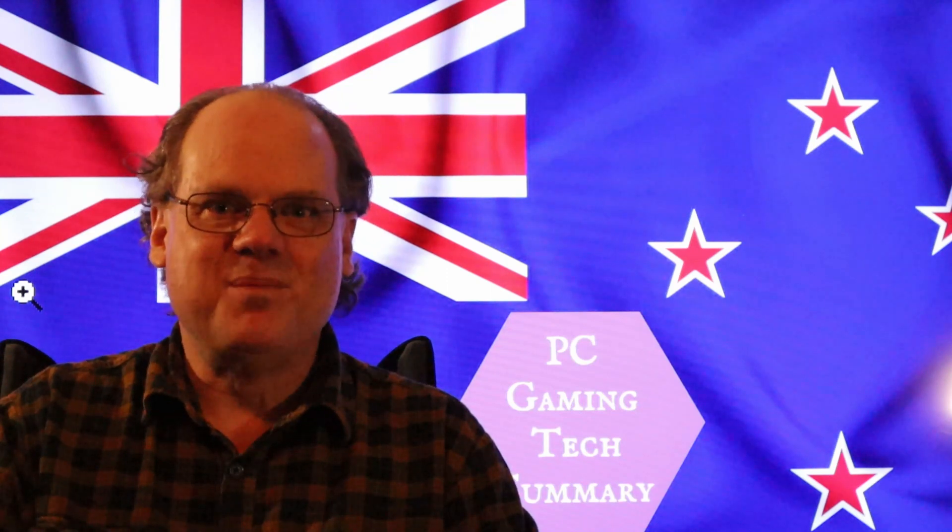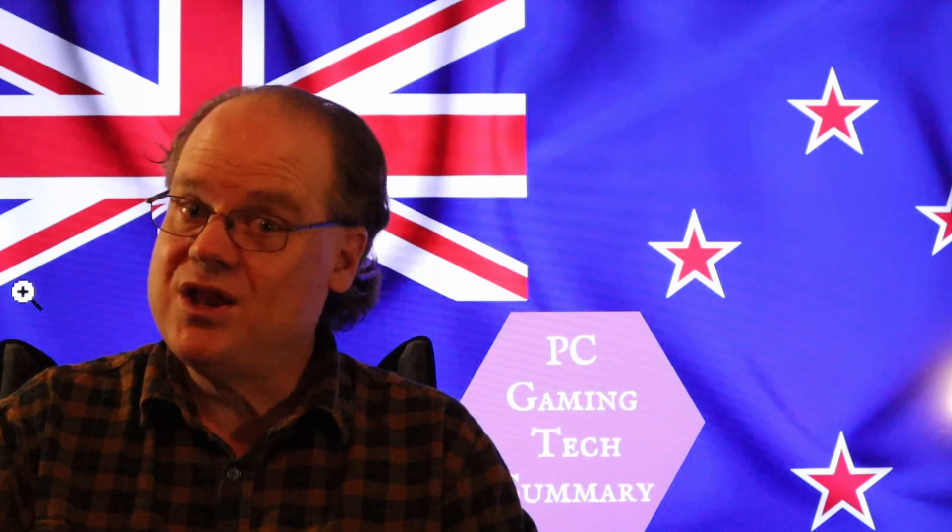Thanks for joining us here on PC Gaming Tech Summary and don't forget, you'll be seeing me in the next video.